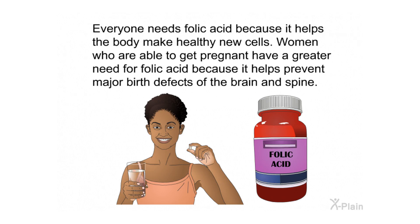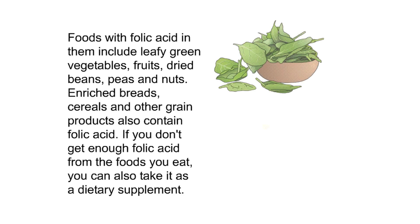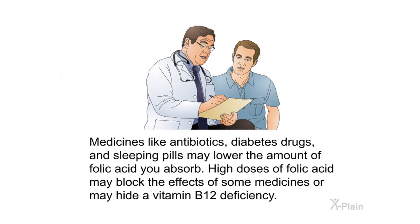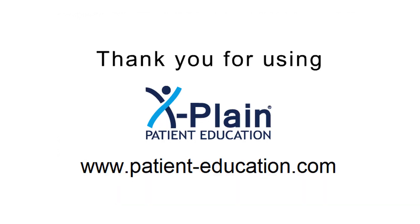Summary: everyone needs folic acid because it helps the body make healthy new cells. Women who are able to get pregnant have a greater need because it helps prevent major birth defects of the brain and spine. Foods with folic acid include leafy green vegetables, fruits, dried beans, peas, nuts, enriched breads, cereals, and other grain products. If you don't get enough from food, you can take it as a dietary supplement. Medicines like antibiotics, diabetes drugs, and sleeping pills may lower folic acid absorption, and high doses of folic acid may block some medicines or hide a vitamin B12 deficiency. Talk to your health care provider about folic acid and how it affects your health.